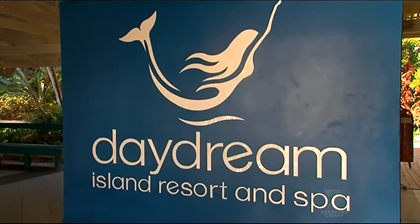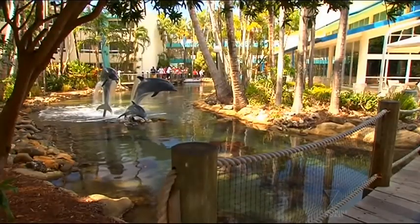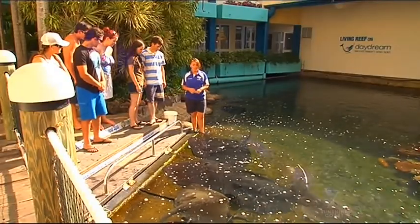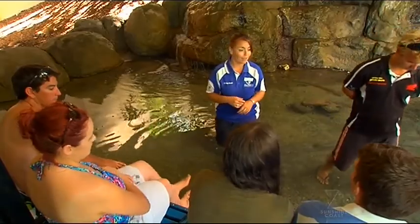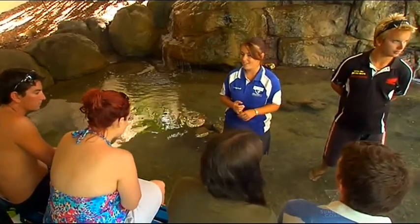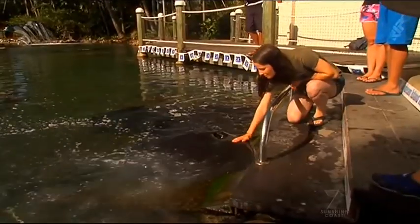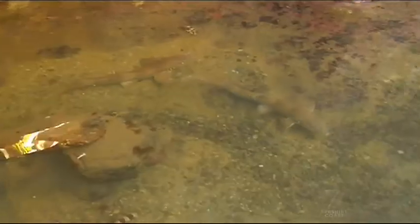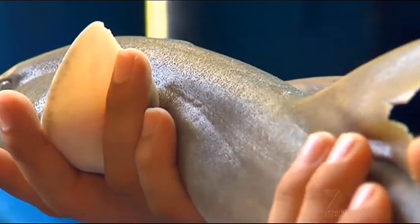Welcome to Daydream Island Resort and Spa. This is the kind of place that typifies what the Whitsundays are all about — absolute beauty, relaxation, lots of fun, and a chance to meet the local inhabitants. Welcome to Living Reef. Living Reef is the largest open-air aquarium in the southern hemisphere, and put together the surface area is the size of two Olympic swimming pools. This little lagoon here is called the Nursery Lagoon — it's where we keep all of our little baby bamboo sharks.